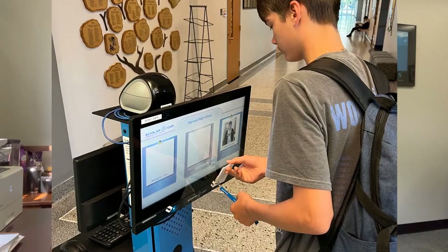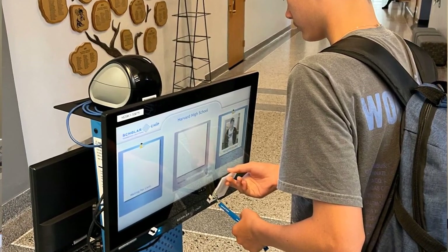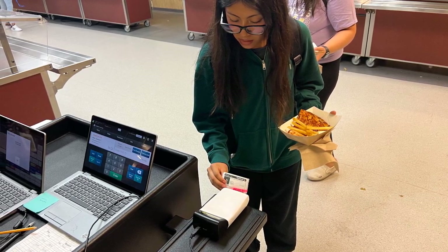When a student scans their ID, their picture pops up on a screen verifying who they are. The system is also used in a variety of other ways as well. Students scan into areas such as the lunchroom as well as the library.